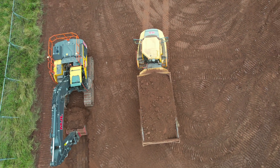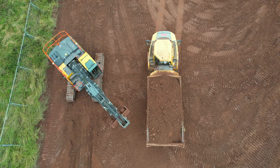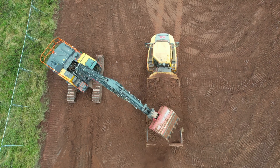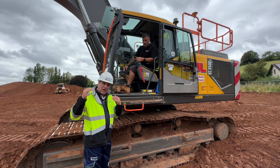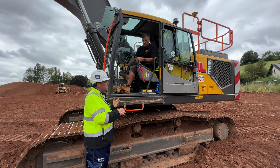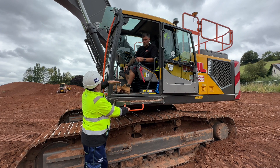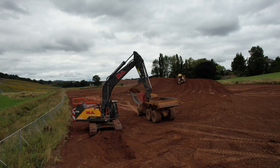Both those individuals are also using the Connex system to send models to and from the machine, and also extracting as-built data from the machine. That allows them to update things on the fly if anything has changed, and then push the model straight back to you, Neil. That allows you to get on with doing what you do best.